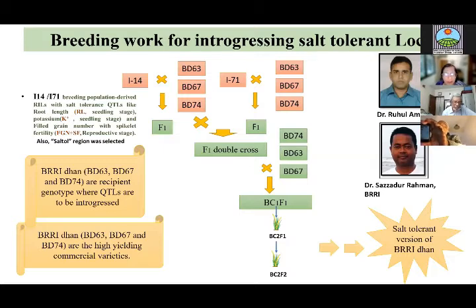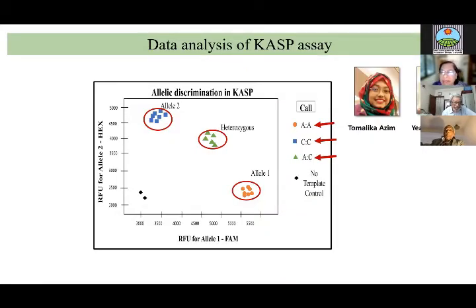The double cross was again backcrossed to the three commercial varieties to produce the BC1 F1, and now we have the BC2 F3, which we are characterizing now. This crossing work was done by Dr. Ruhul Amin of BIRI and Dr. Sajjadur Rahman. The KASP marker work was done at Dhaka University by two MSc students, Tamalika Azeem and Yamin Farabi.